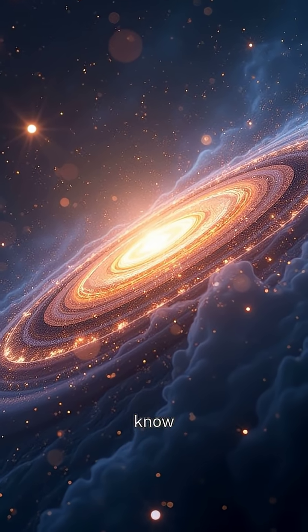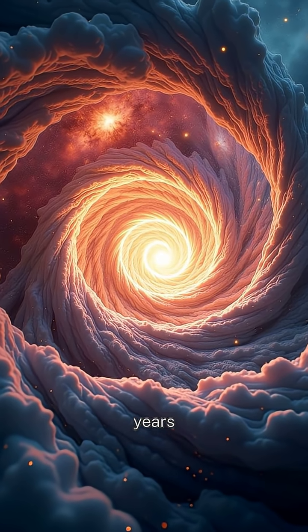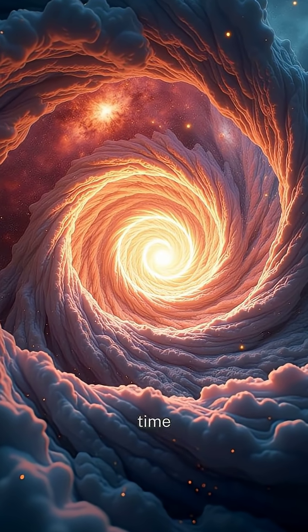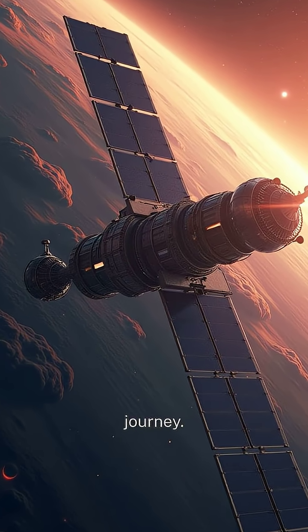Hello, Cosmic Explorers. Did you know that every time we gaze at the stars, we're peering billions of years into the past? It's like having a time machine right in our backyard, and NASA's incredible telescopes are our pilots on this journey.